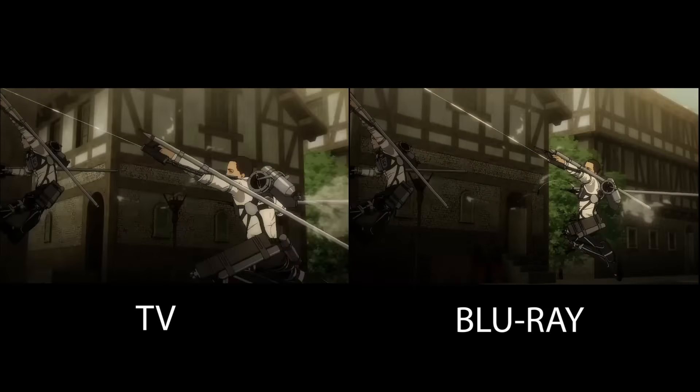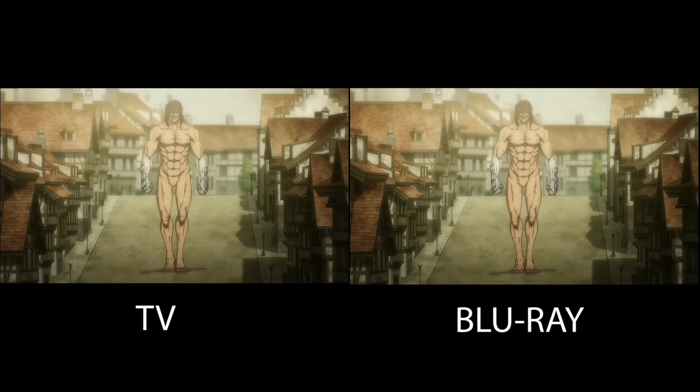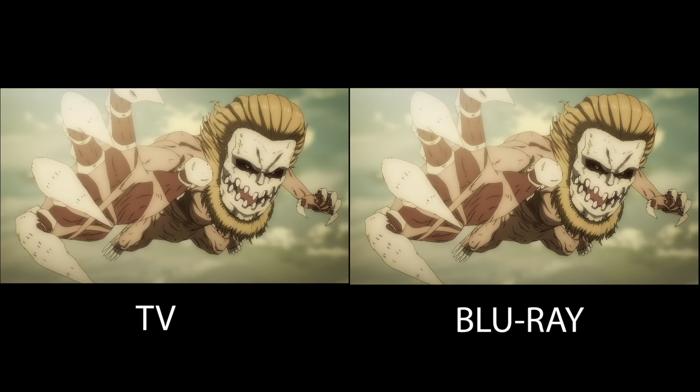And now for scenes that I thought would be changed but are not: the CGI scouts flying around Shiganshina — pretty much the same. Eren's little catwalk down Shiganshina Road — the same. Literally what you see on Crunchyroll and other streaming sites of this episode is what you would get in the Blu-ray. No lighting, no character design changes, no nothing — all pretty much the same.